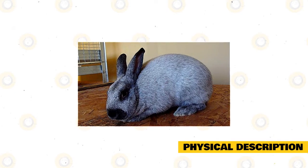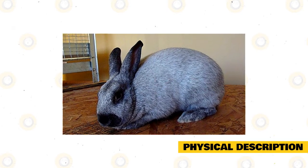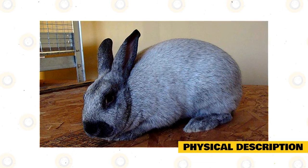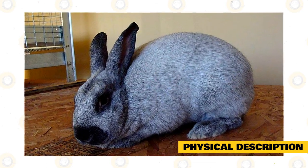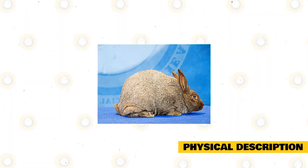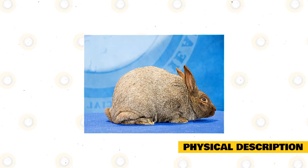Argent Brunes are varieties of the Argent Rabbit and are quite large in terms of their overall body build. They can weigh as heavy as 10.5 pounds due to how large they can grow. The main reason they tend to be so large and heavy is that one of the purposes for breeding them is for selling their meat in the market for consumption in places where rabbits are delicacies. The Argent Brune has a rather rounded and plump appearance, thanks to how it was specifically bred to have a large body build.